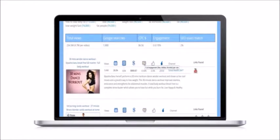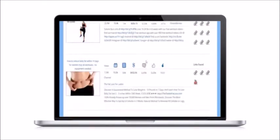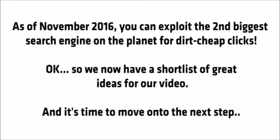So you can legally steal their content then outperform them with your own better-converting video. Titan also lets us export any keywords and videos to later target using my YouTube ad system. Now there are very few people using this method, so as of November 2016 you can exploit the second biggest search engine on the planet for dirt cheap clicks.